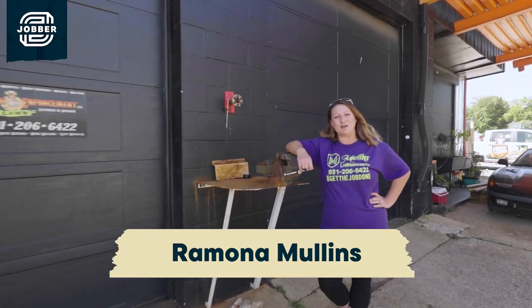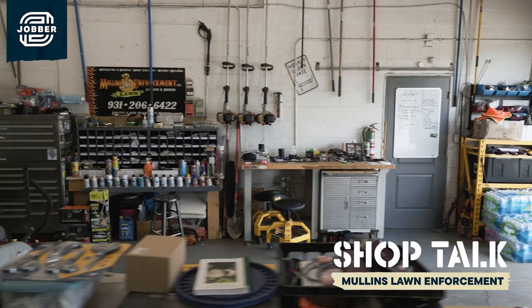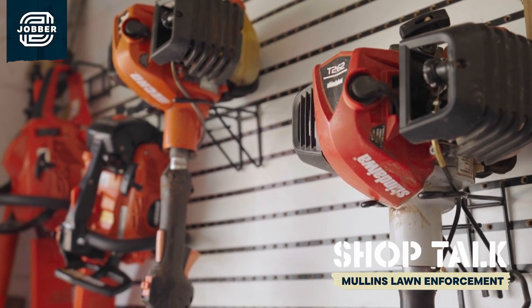Hey guys, this is Ramona Mullins with Mullins Lawn Enforcement Garage. Let me take you on a shop tour. This garage has been open since 2016. Before this we actually ran our business out of our home. This is our first commercial property where we actually have a brick-and-mortar building. It has been one of the best decisions we've made.